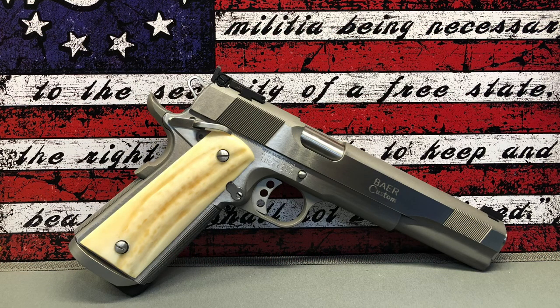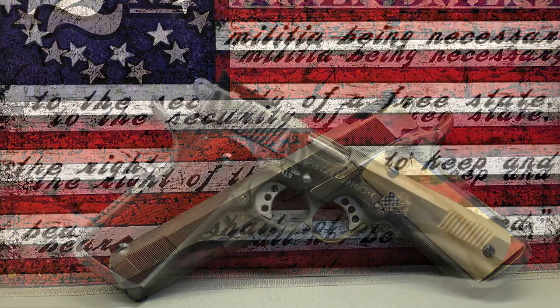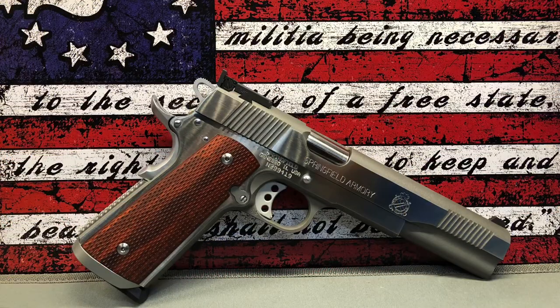Next up is my Les Baer Custom Concept 5, six-inch long slide in .45 ACP. This gun is sporting a pair of custom-made stag grips and has a Wilson Combat magazine release. Les Baer makes some really good guns and this is no exception.